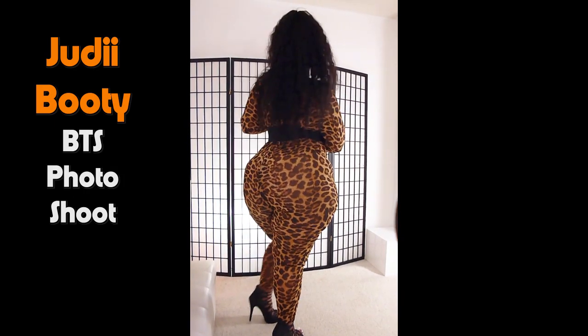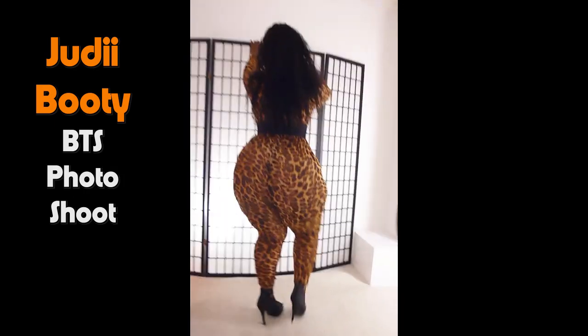I like this pose right here. How can you not appreciate those curves?